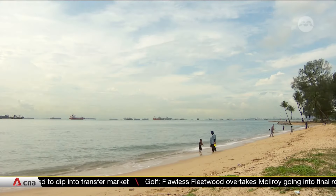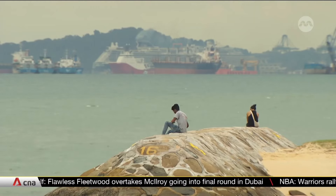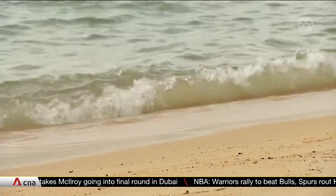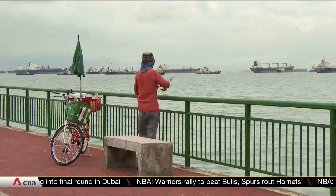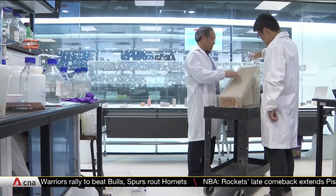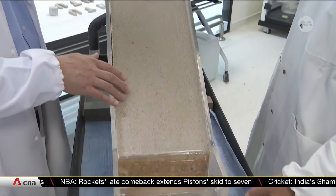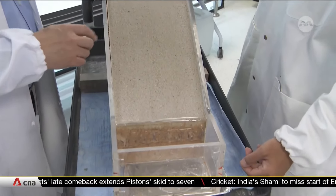There's also the encroaching ocean to worry about. Recent climate data projects that sea levels here could rise by 1.15 metres by end century, surpassing earlier estimates. A team at Nanyang Technological University is already working hard on the idea of flexible seawalls that rise and fall with the sea level. They've got their eye on the Long Island project in East Coast.